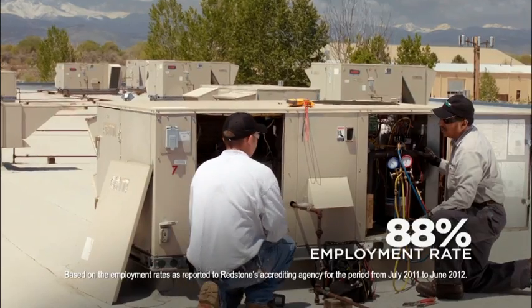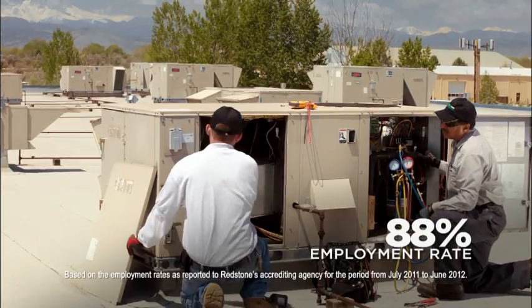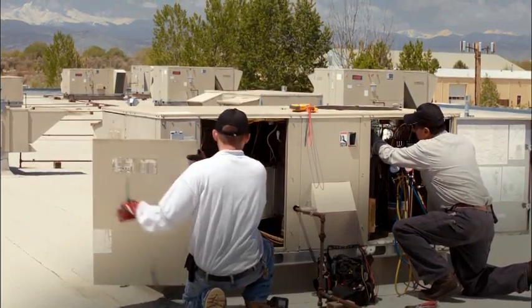We've been partnering with Redstone College for our technicians for a while because of the skill sets that they have when they graduate. I was already working in the field six months before I graduated, just based on having my CFC certification. At that point I knew that I had made the right choice.